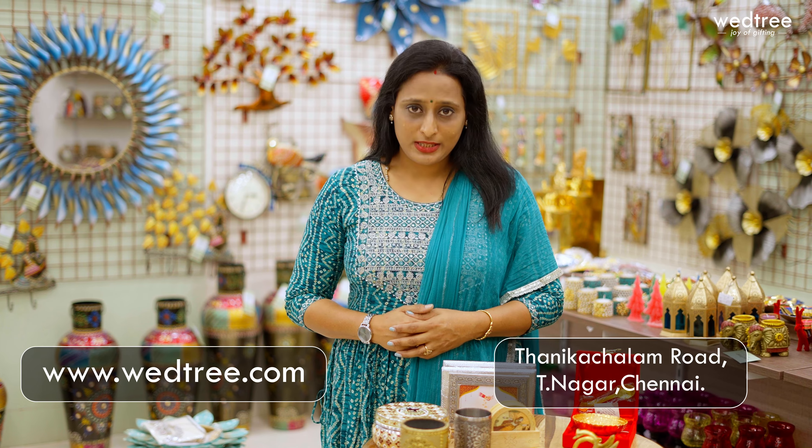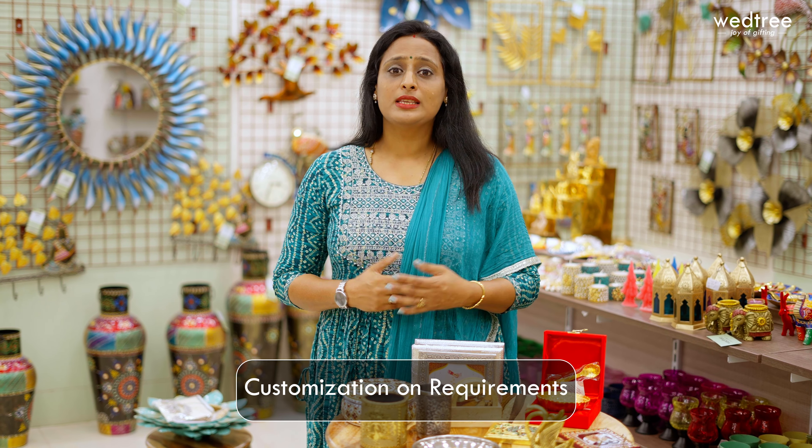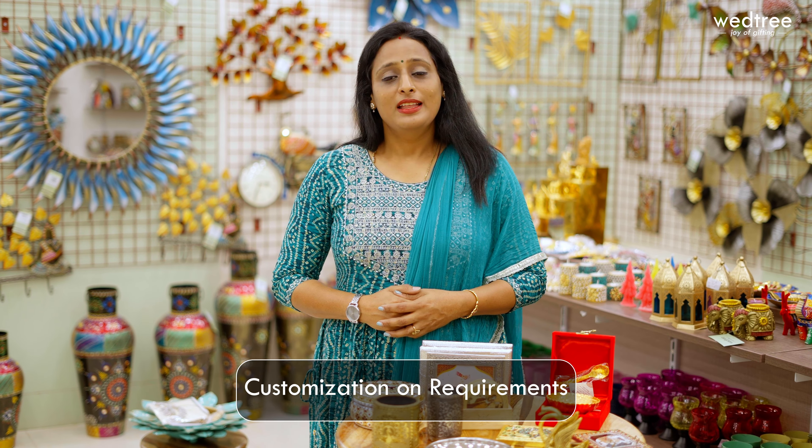These are just a few examples of utility return gifts. We have many more products available and you can browse the entire range at our website www.wetri.com. We have an exclusive floor on the second floor at our Tanika Chalam Road, Teenagar, Chennai store — you can visit anytime between 10am and 8pm. We offer a lot of customization and personalization with respect to color, size, printing, and engraving options. Thank you for watching this video. Revel in the joy of gifting to yourself and your loved ones.